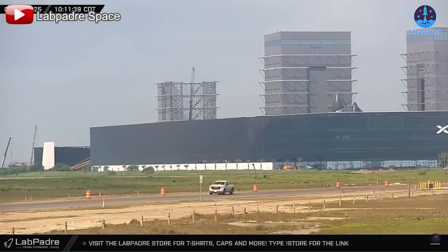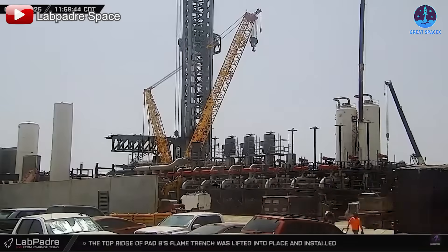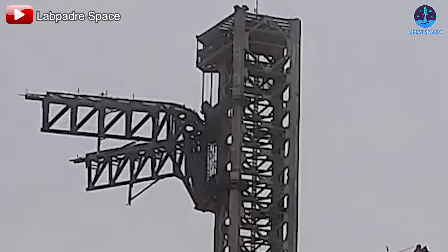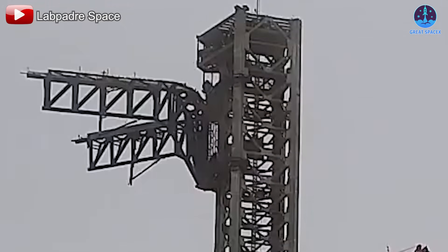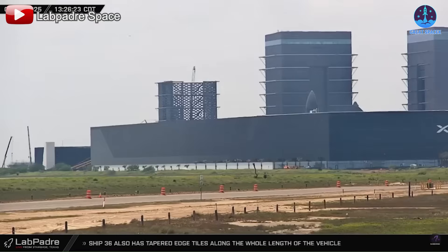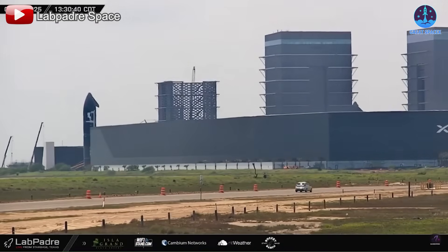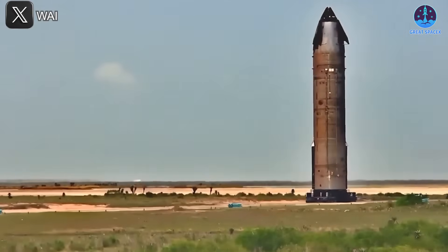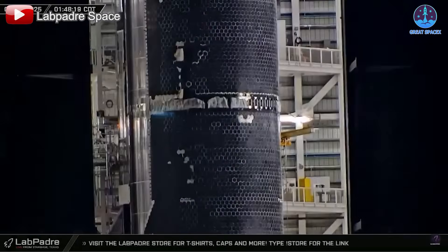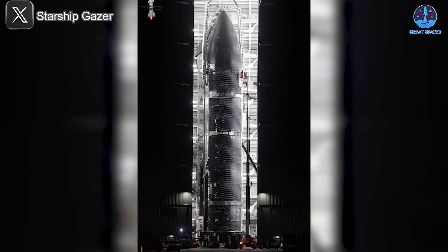We may still have to wait a few more weeks to finally see Flight 9 take off, but that doesn't mean everything has slowed down. SpaceX is pushing forward with strong preparations for the future. One major step forward is the work on Flight 10, which recently made significant progress when a road closure was announced, signaling the move of S36 — the assigned ship for Flight 10 — from the factory to the Massey test site.